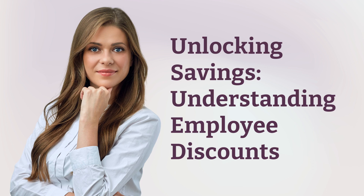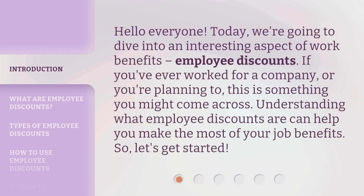Unlocking Savings: Understanding Employee Discounts. Hello, everyone. Today, we're going to dive into an interesting aspect of work benefits — employee discounts.